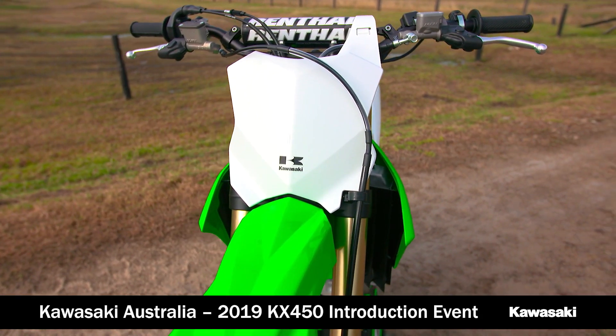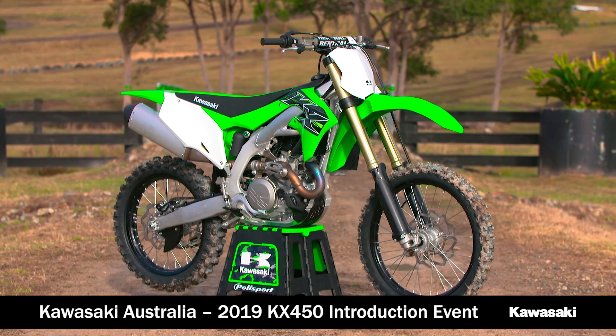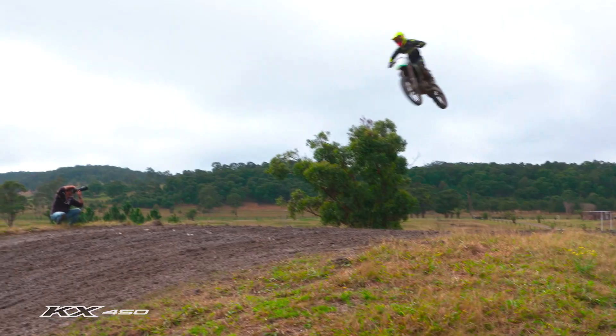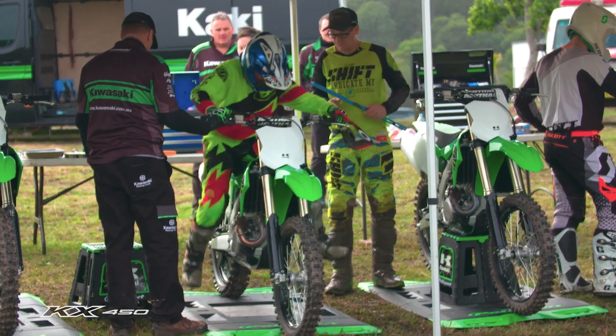We're pretty excited to be here today with our all-new model for the 2019 KX450. We've got to get our dealers excited and get our customers excited. So our dealers, the first time they've seen this bike and had a bit of a test ride. It's extremely important for people to actually get on these bikes and feel the differences of this all-new KX450.